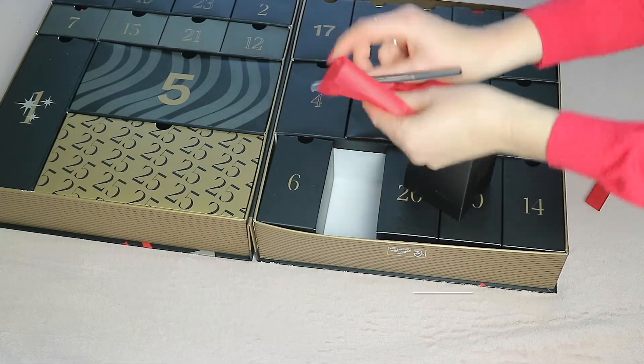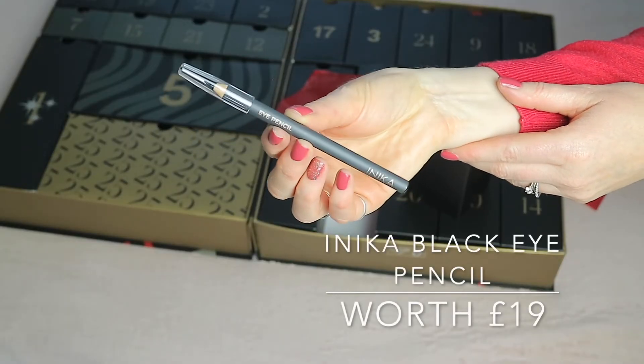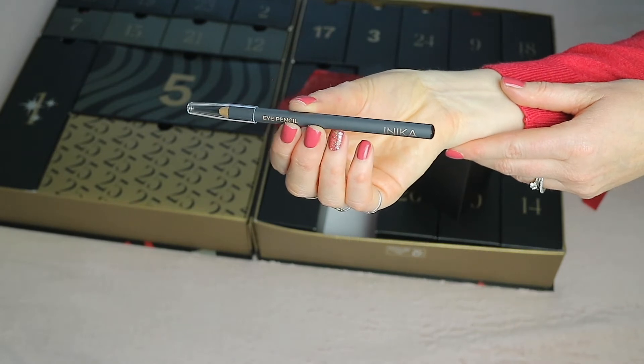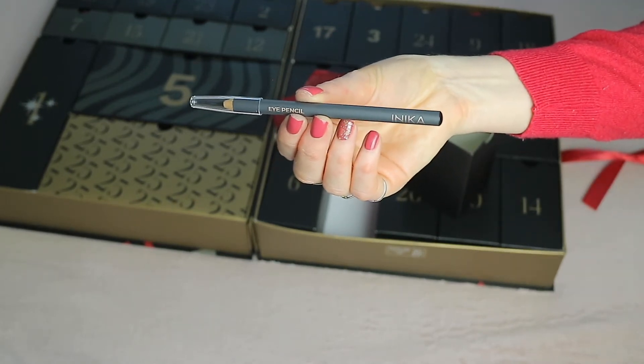Window sixteen looks like a pencil — this is the Inica eye pencil in black, worth 19 pounds.